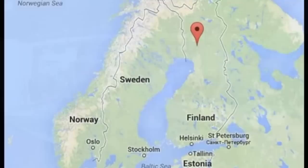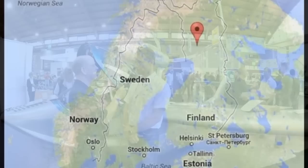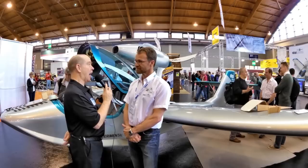We are located in Finland in Rovaniemi. It's an international airport, exactly on the Arctic Circle, and our neighbor is Santa Claus. I said it was near the Arctic Circle, but it's on the Arctic Circle.